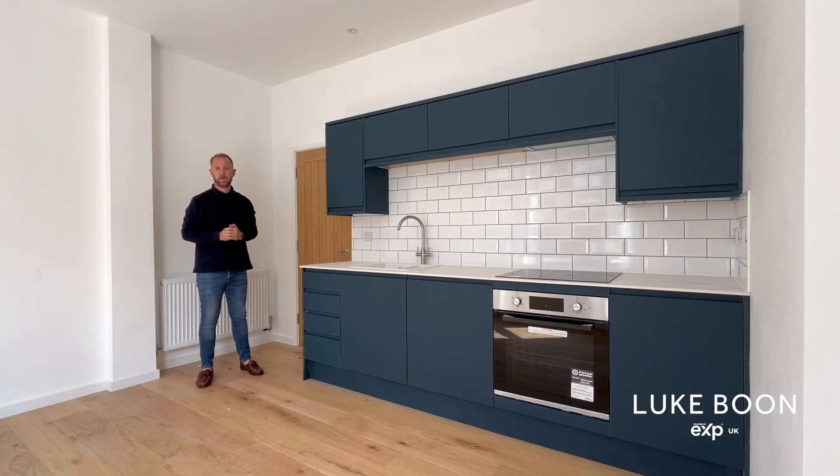To view this beautiful duplex apartment, please give me a call on 01752 295 996 and I can get you booked straight in.